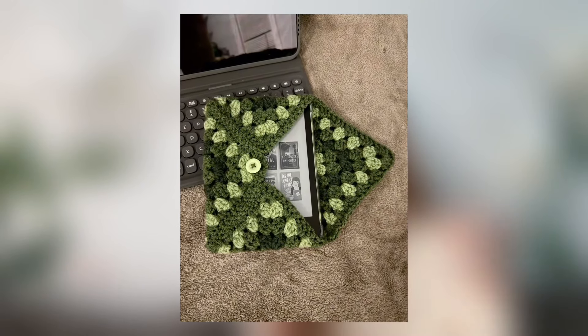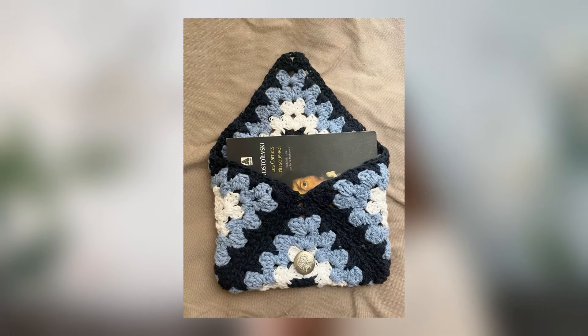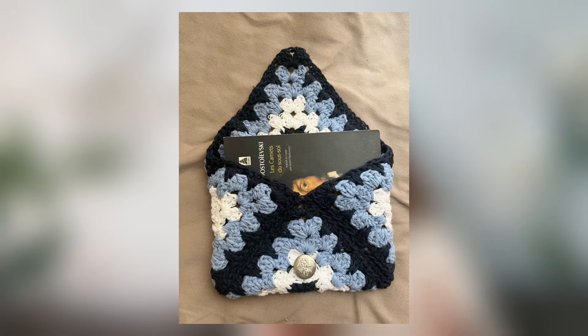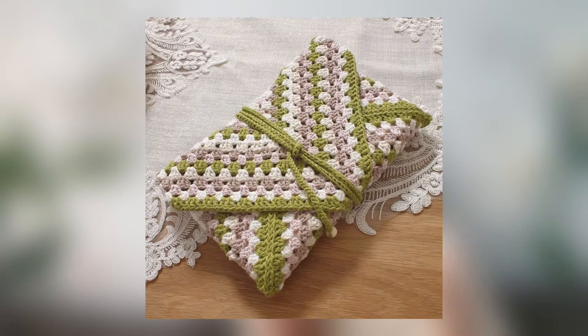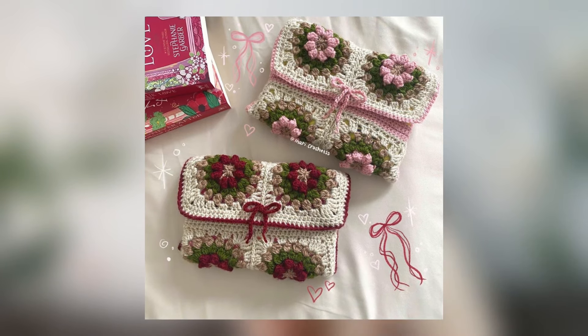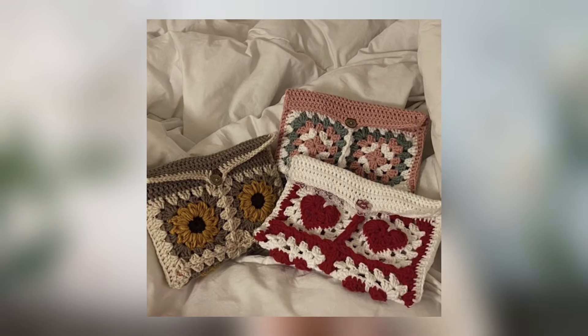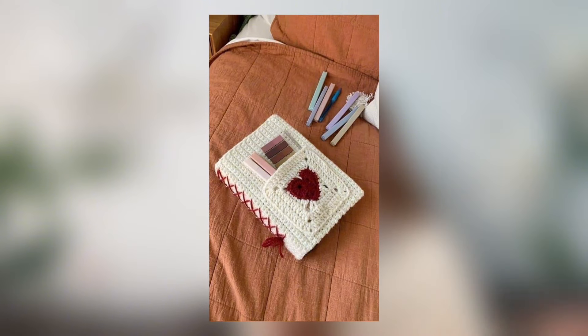A book cover is a super cozy and cute crochet idea, especially nice for book lovers. You could also make it for an e-reader or even a tablet. To make it: crochet a rectangle the size of the book, then add pockets or flaps to hold it securely. You could also use granny squares. To make corner pockets, crochet small triangles, sew everything together, and your cover is done.